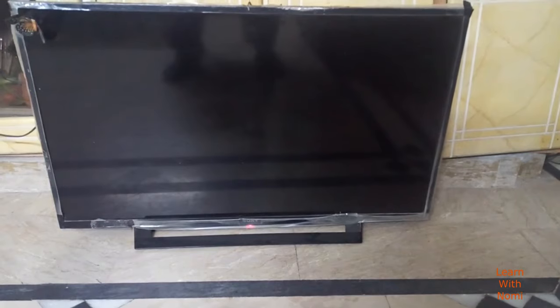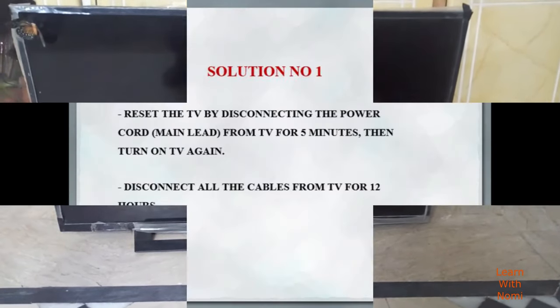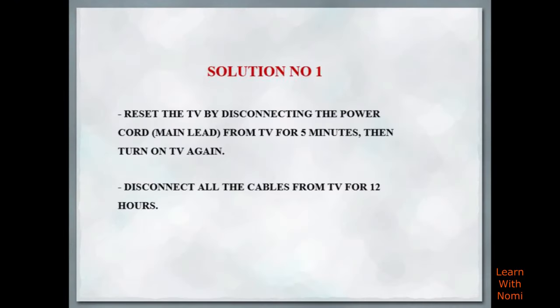Before contacting the Sony service center, I recommend you must try this solution — maybe it will be solved automatically. Solution number 1 is to reset the TV by disconnecting the power cord from the TV for 5 minutes, then turn on the TV again. If the problem persists, disconnect all the cables from the TV for 12 hours. I hope it will solve your problem.